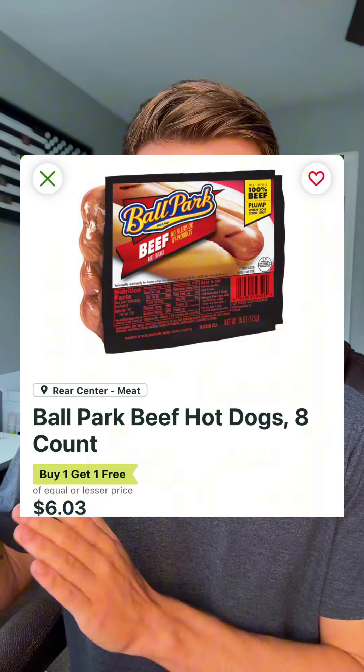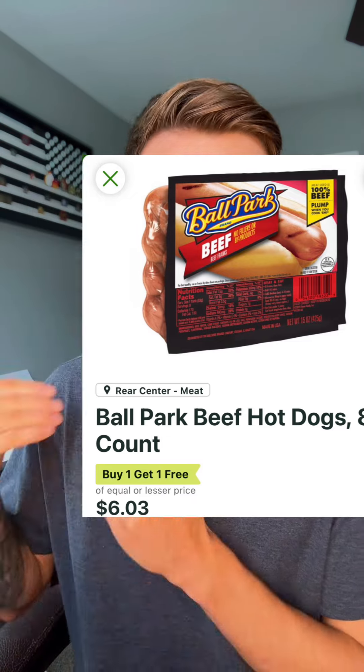Now, if you prefer the Ballpark Franks, those are remaining BOGO this week. My store has them at $6.03, making it $3.01 each.